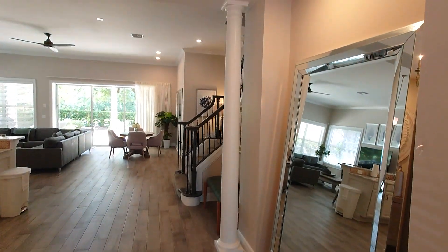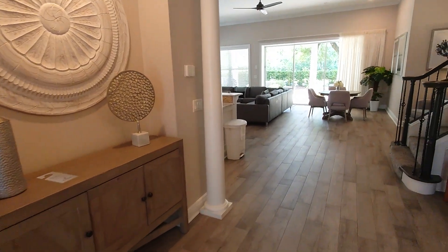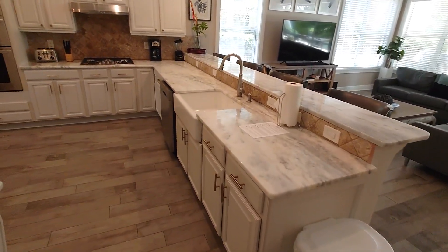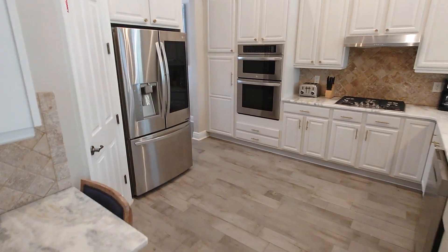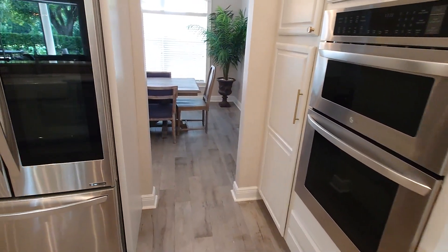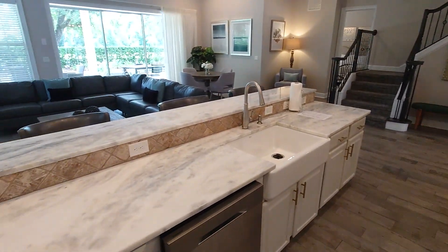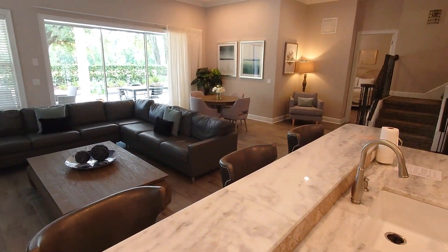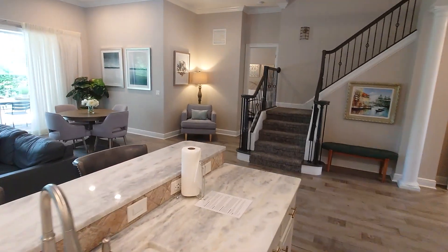Nice entryway with a big mirror and a chandelier. It opens into a really nice open-plan kitchen. Stainless steel appliances, and there is your access into the dining room from the other side, which is quite nice. It has got four seats at the breakfast bar and another little dining area — a little nook over to the side.